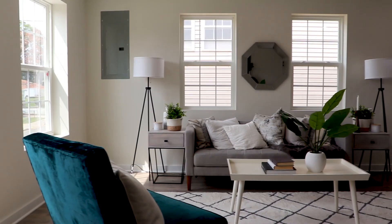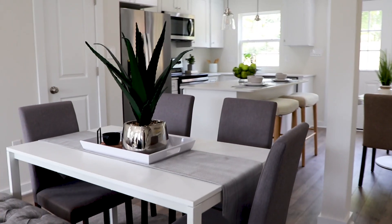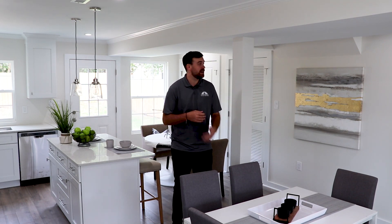Hey everyone, this is Kevin McGowey. Welcome to my newest flip. It's a single-family three-bed, two-and-a-half bath, fully detached property in southeast DC. This single-family home had a little more width than your traditional DC row house.